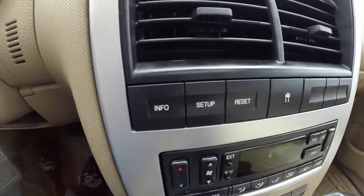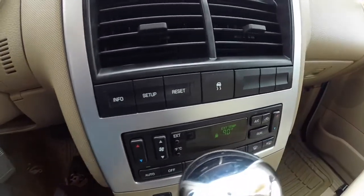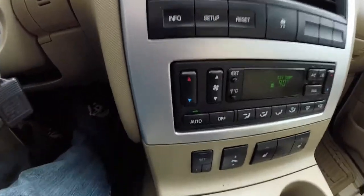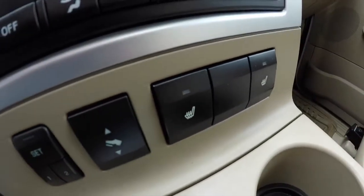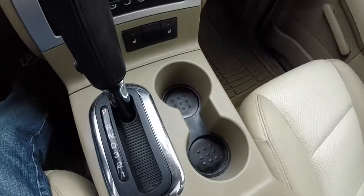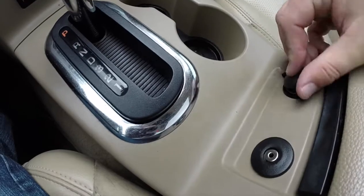Down below, you have your trip computer buttons, your stability control, dual-zone automatic climate control. Get the lever out of the way here. Your button for your driver memory, your adjustable pedals, and your heated seats. You've also got dual front cup holders, an auxiliary jack, and a power point.